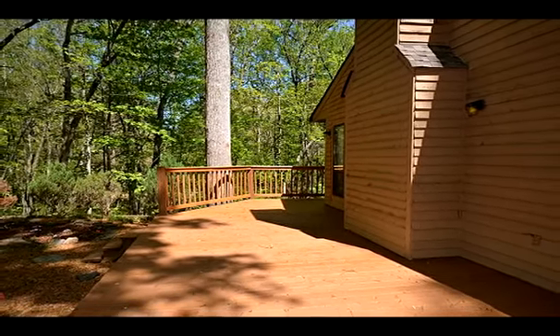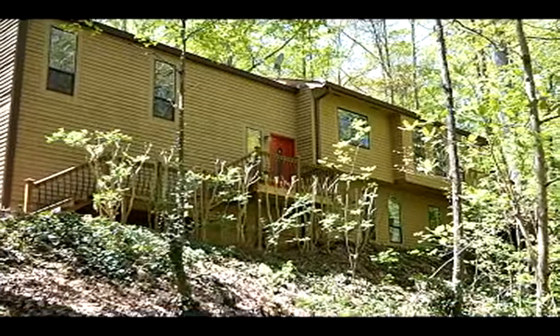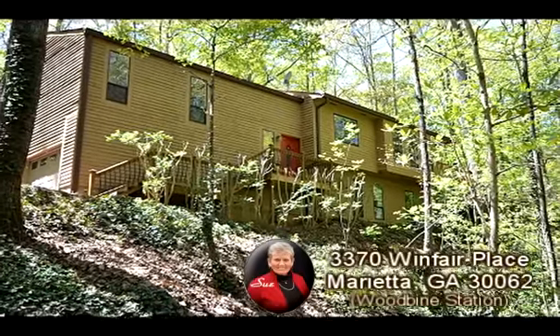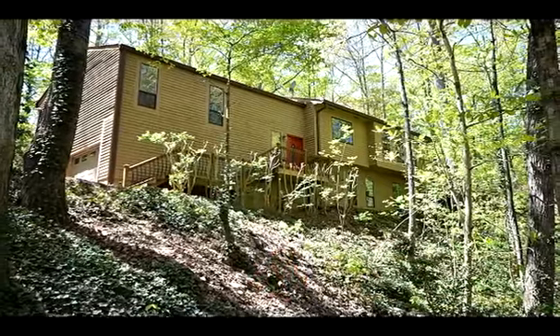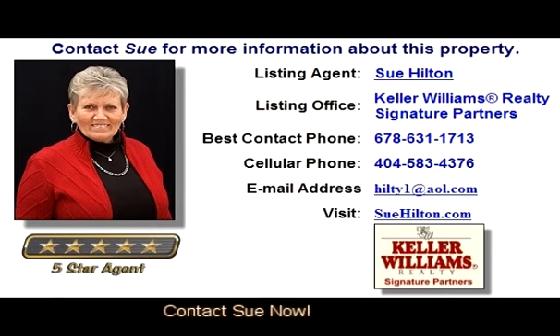Priced to sell, move ready, and waiting for you to call it home. Don't delay — contact Sue Hilton for more information. You can also see an expanded virtual tour and more information about this property at HomeScenes.com, tour ID number 59909. You can also click the link in the YouTube property description box to go directly to the walkthrough virtual tour.